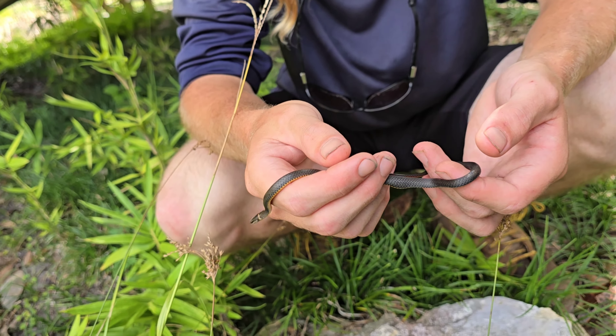We got our second ring neck of the day — a little tiny one. I can't believe Dakota saw that in the road. I don't even know how to pick him up — look at that, oh my gosh. What a pretty one, just like that other one. Moving this ring neck off the road now. Lots of little toads out tonight.